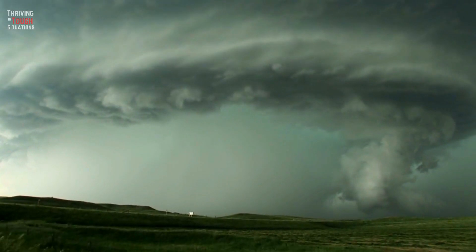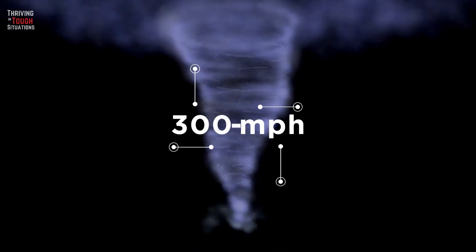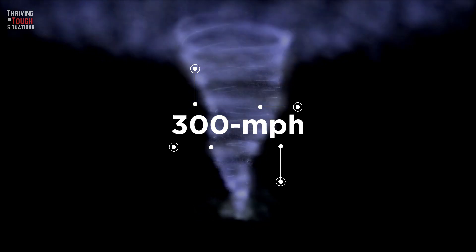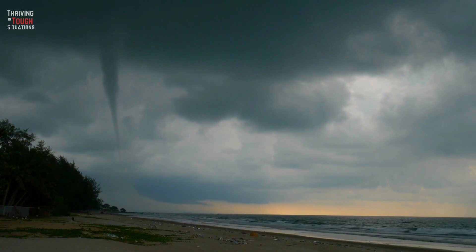Tornadoes are one of the most powerful forces of nature. They can reach wind speeds of up to 300 miles per hour and leave a path of devastation in their wake. But remember, knowledge is your best defense.